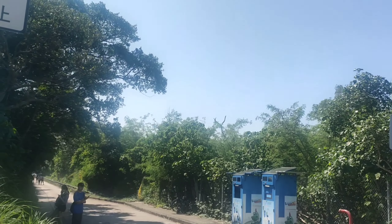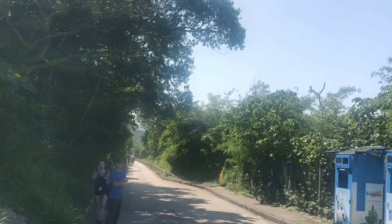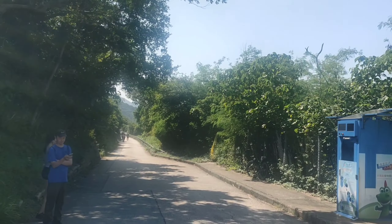Then, magsugod na tayo ngayon dito. Start na! Guys, welcome back to my channel. For today's video, we're going to Cape d'Aguilar. So, nagsugod na may old backlight, guys. And the view is — look, I'm gonna show you.